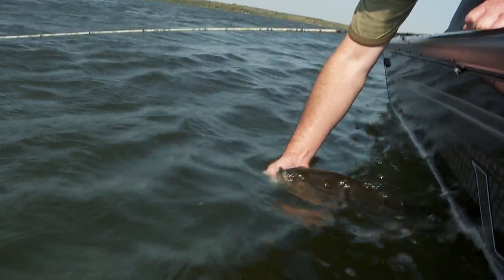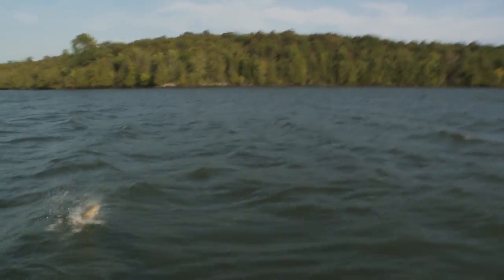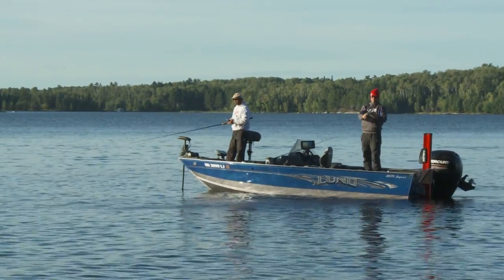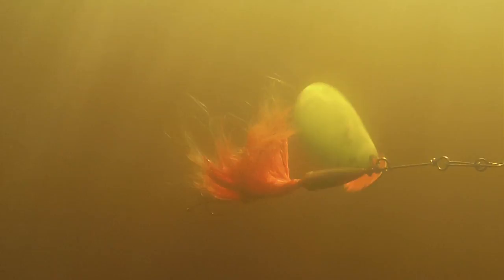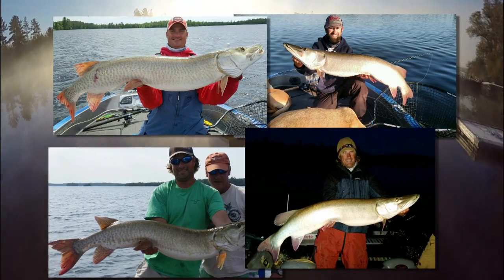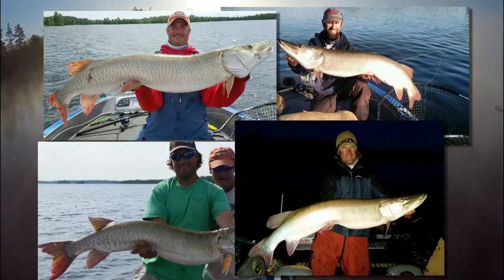And then there's bass, and lots of them. Beeline to the lake's rock reefs and weed beds and you're sure to find as much action as you can handle. For fans of big toothy critters, Vermillion is the place for everything from bucktails to topwaters to giant pieces of plastic. It'd be hard to fish every potentially fish-holding point, rock pile, and weed bed in a lifetime.